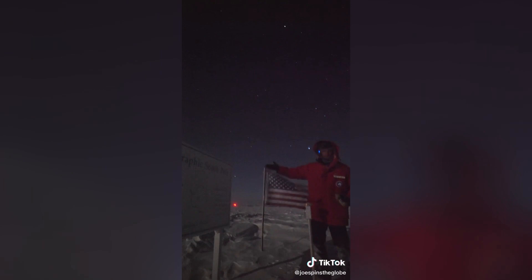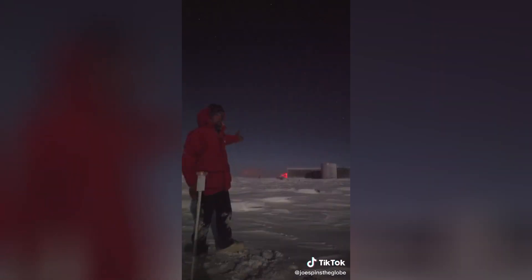Here I am at the actual geographic South Pole. The whole globe spins around this spot. Here we've got a little sign saying it's the geographic South Pole, with an American flag behind me. Back over here you can see the elevated station where we all live and work — we're actually not that far from the pole, maybe 200 meters or so to walk out here.